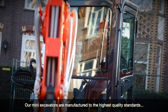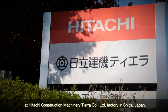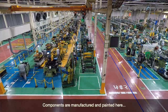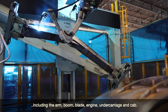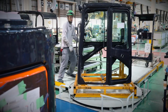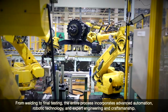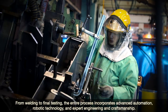Our mini excavators are manufactured to the highest quality standards at Hitachi Construction Machinery TierraCo Ltd. factory in Shiga, Japan. Components are manufactured and painted here, including the arm, boom, blade, engine, undercarriage and cab. From welding to final testing, the entire process incorporates advanced automation, robotic technology and expert engineering and craftsmanship.